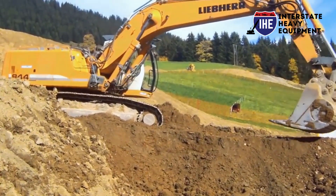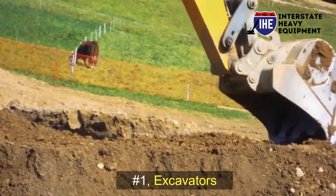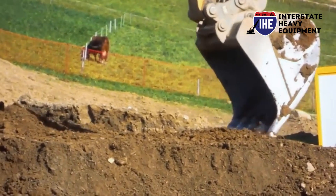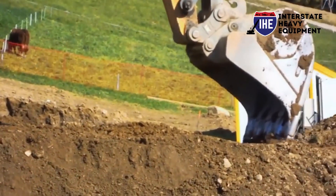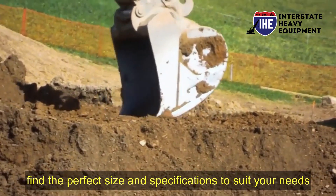Discover the essential construction equipment every site needs. Number one: excavators. From digging foundations to moving heavy materials, excavators are a must-have for any construction project. Find the perfect size and specifications to suit your needs.